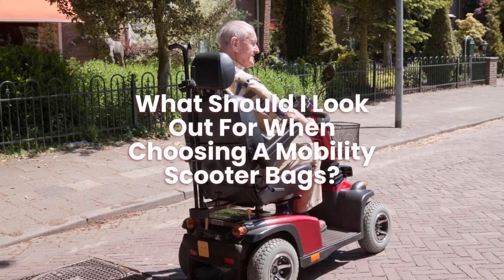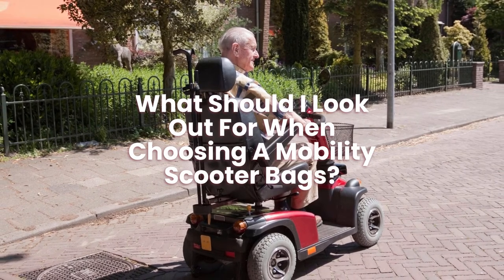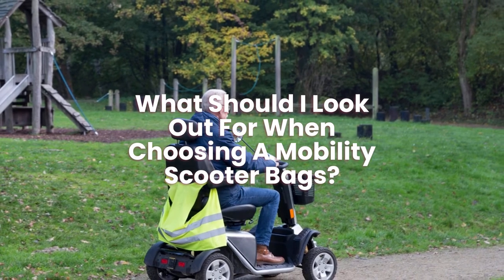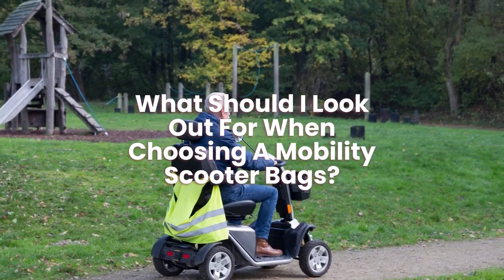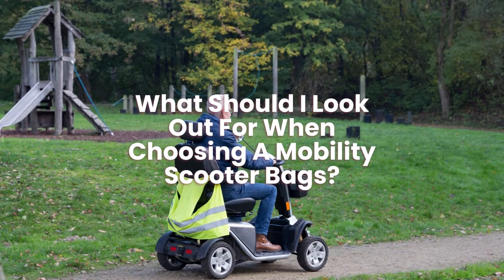What should I look out for when choosing mobility scooter bags? When shopping for mobility scooter bags, you should look at cost, reviews, materials, size, and storage capacity.